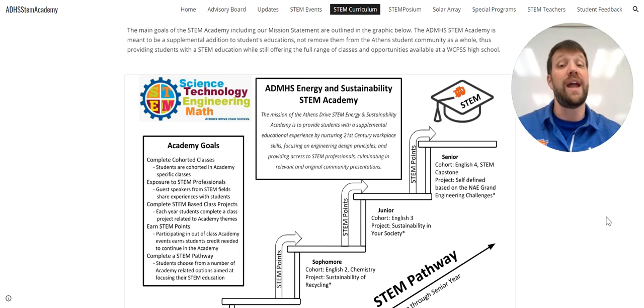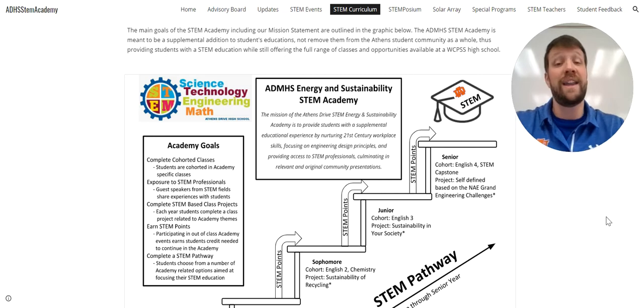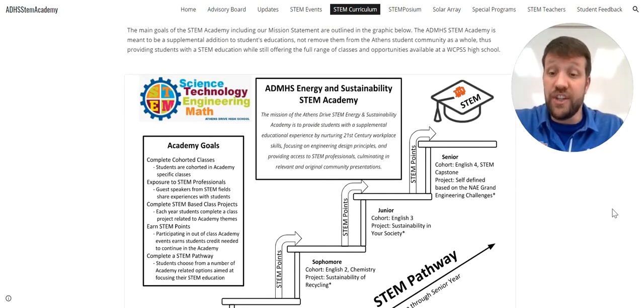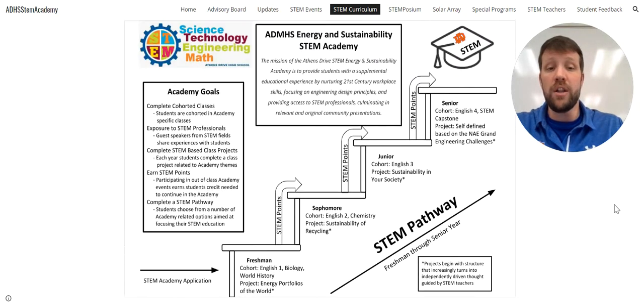I want to make sure you understand that we are not pulling students out of Athens Drive as a whole. Students will still have all the opportunities provided with band, other AP classes, and sports that are involved here at Athens Drive Magnet High School. But we will focus a large part of their education on what it is that we want to do within the STEM Energy and Sustainability Academy.